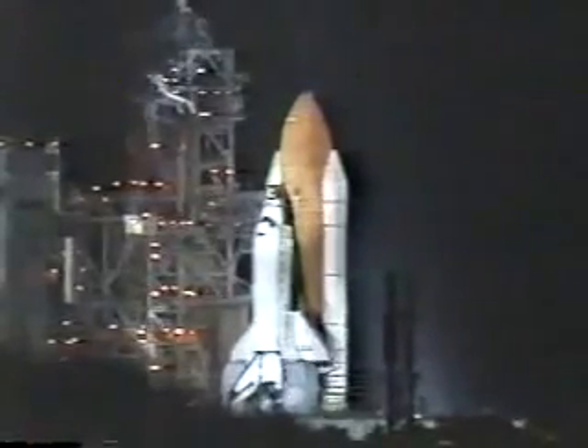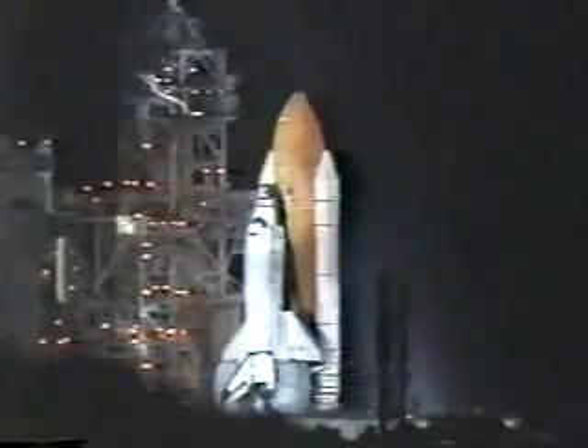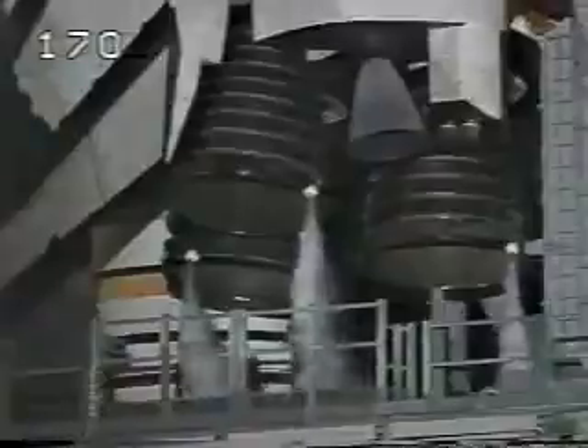T-minus 20 seconds and counting. T-minus 15 seconds. T-minus 12. 10. 9. 8. 7. Cut off. Cut off is given.